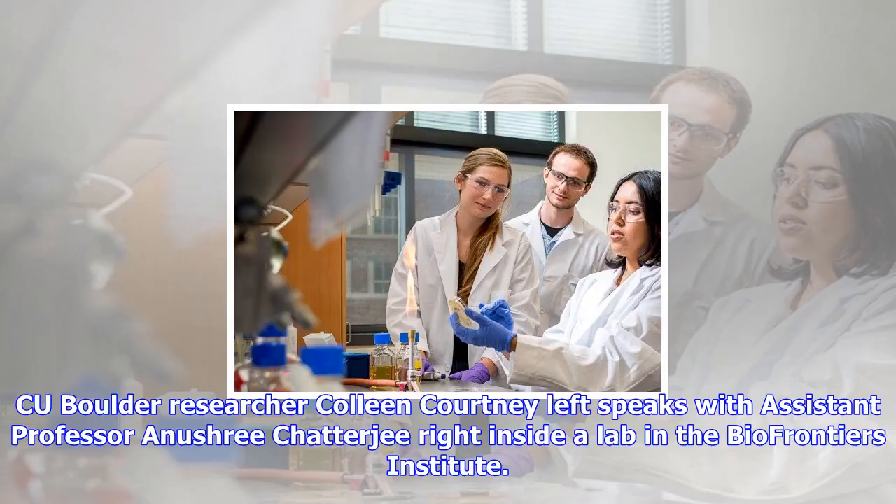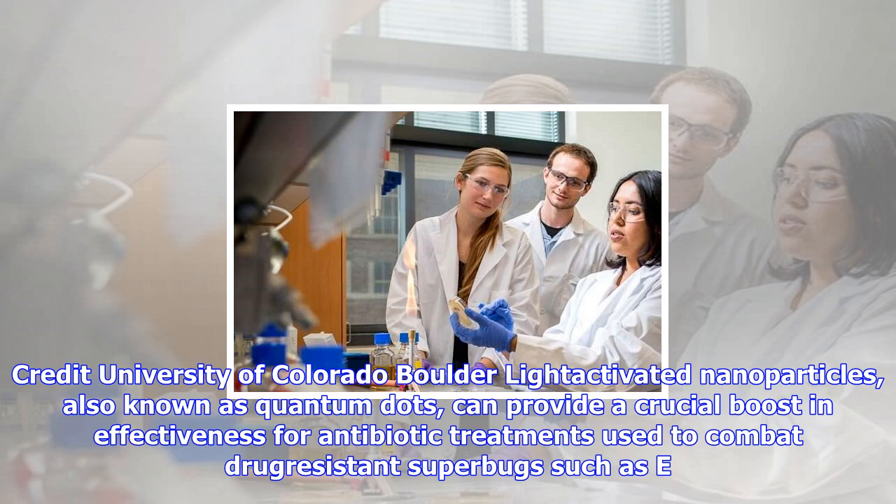C.U. Boulder light-activated nanoparticles, also known as quantum dots, can provide a crucial boost in effectiveness for antibiotic treatments used to combat drug-resistant superbugs such as E. coli and Salmonella.